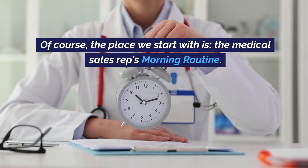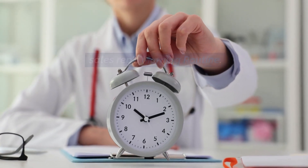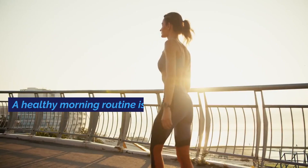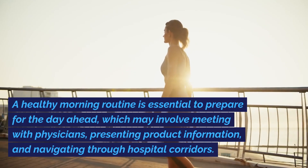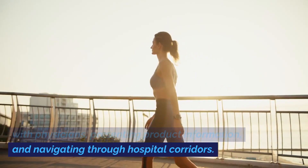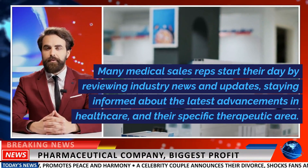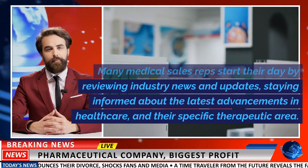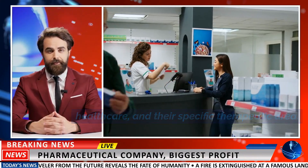The place we start with is the medical sales rep's morning routine. The day typically begins early for a medical sales rep. A healthy morning routine is essential to prepare for the day ahead, which may involve meeting with physicians, presenting product information, and navigating through hospital corridors. Many medical sales reps start their day by reviewing industry news and updates, staying informed about the latest advancements in healthcare and their specific therapeutic area.